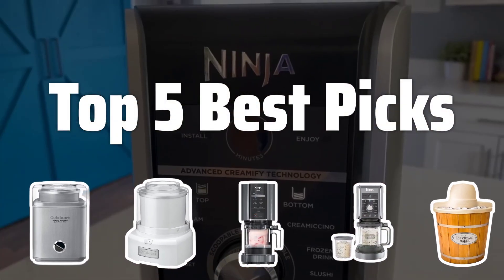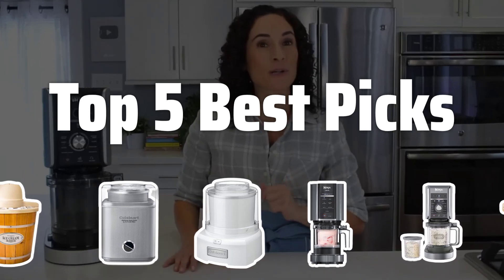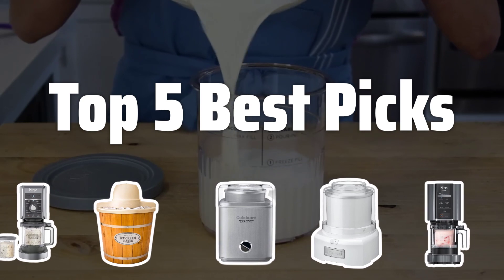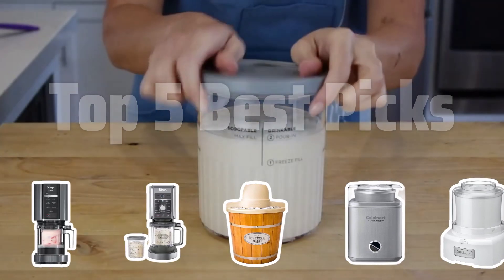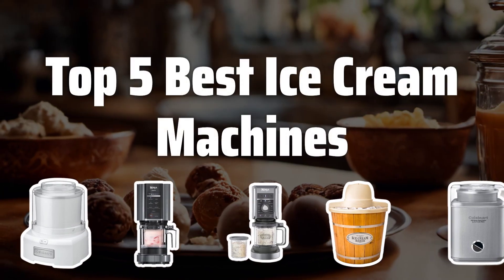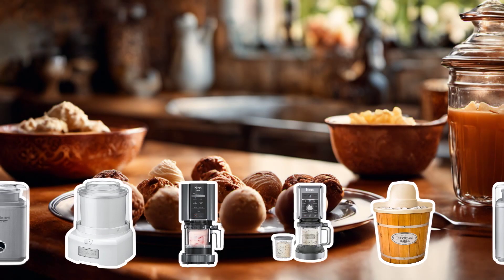Welcome to Top 5 Best Picks. The best ice cream machines is probably one of the most sought-after kitchen appliances for dessert lovers. In this video, we'll be exploring the top 5 best ice cream machines on the market to help you make the perfect frozen treat at home. Now let's take a look at the top 5 best ice cream machines we chose for you.